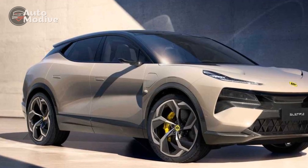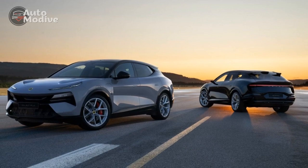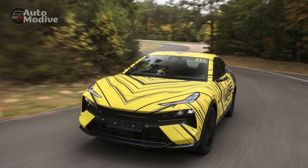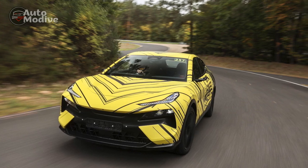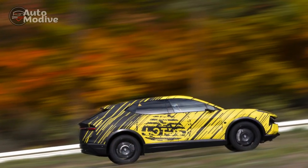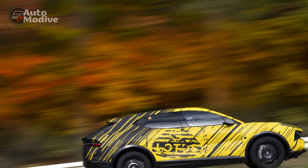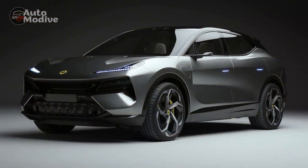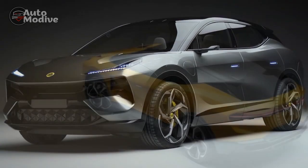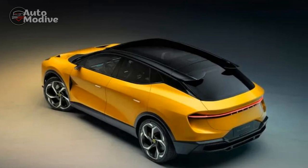Pros of the 2024 Lotus Electra. 1. Performance: The Lotus Electra delivers impressive acceleration and precise handling, maintaining the brand's reputation for performance excellence. 2. Electric Powertrain: As an all-electric SUV, the Electra produces zero tailpipe emissions, contributing to a cleaner environment and reducing your carbon footprint. 3. Luxurious Interior: The cabin is well-appointed with high-quality materials, comfortable seating, and a user-friendly infotainment system, ensuring a premium driving experience.